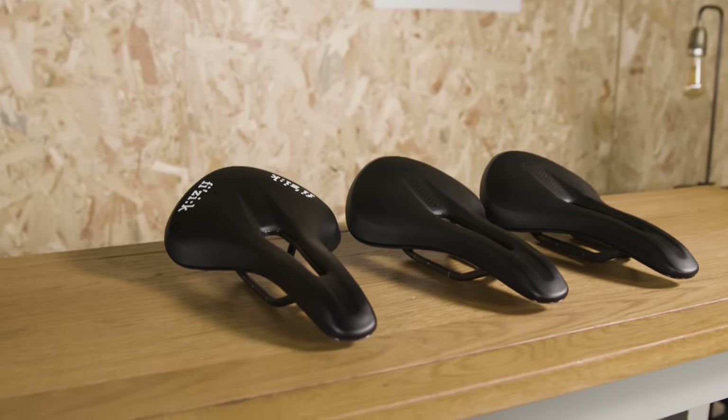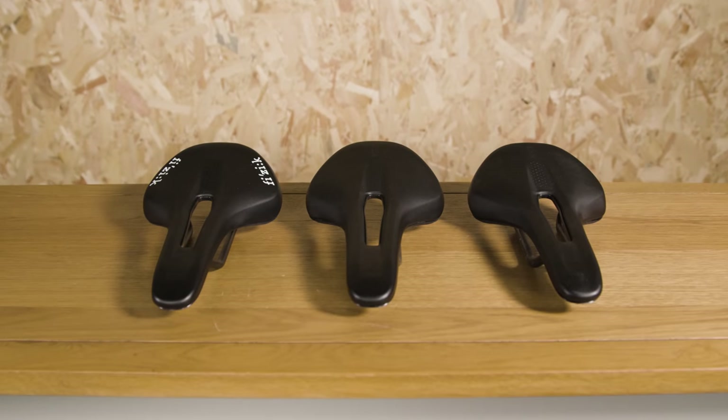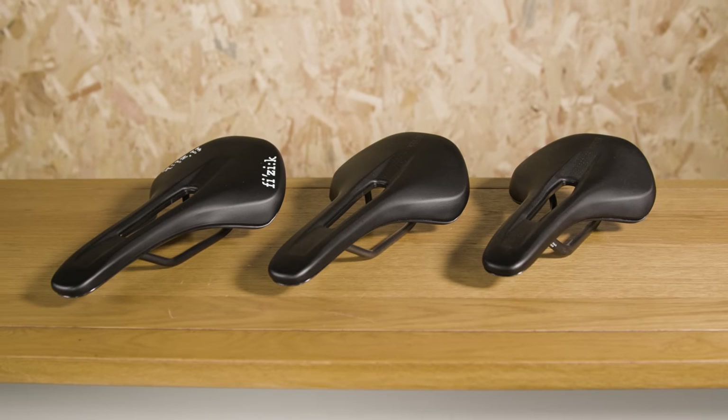In the case of the Tempo Alliante saddles, Physique says that it's worked to improve rider comfort during long days in the saddle. The Vento Antares, on the other hand, focuses on racing and has been modified to be suitable for a wide range of positions.